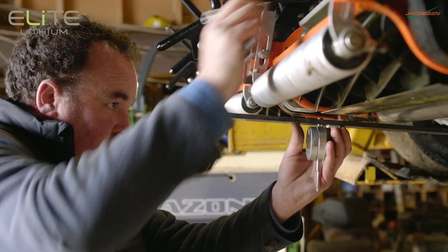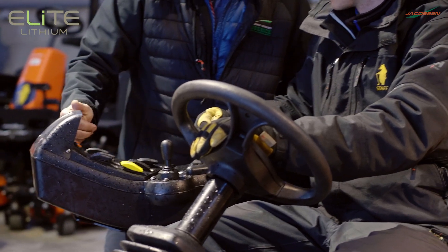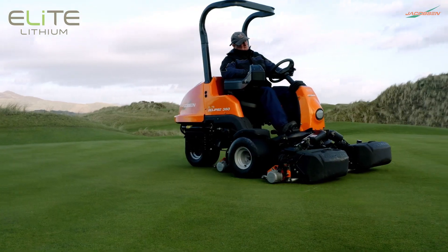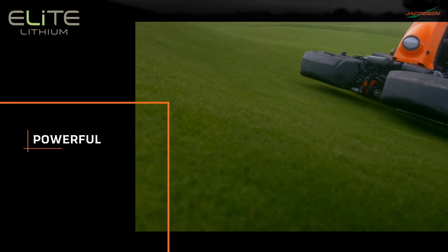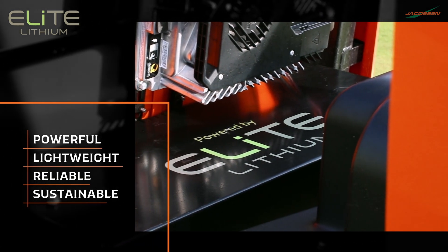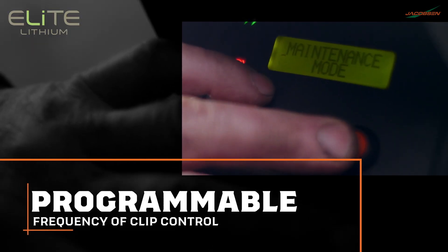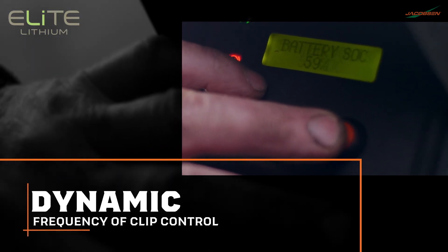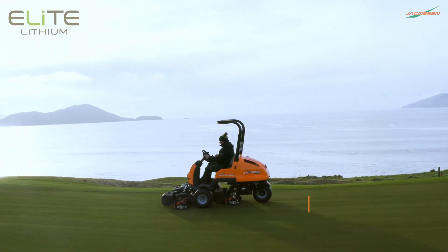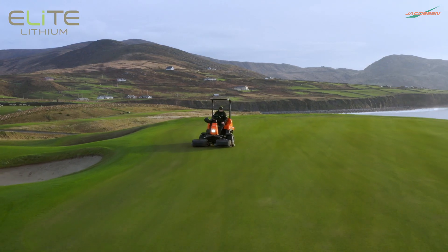They say it takes 10,000 hours to master an art. When it comes to perfecting our golf lithium technology, we've spent more than 15 million hours. That's why the Eclipse 360 features the industry's most powerful, lightest, and only elite 250-amp-hour all-green single-charge lithium solution. It's the only electric greens mower with programmable dynamic frequency of clip control to maintain a constant clip rate, regardless of your forward speed, for precise cut quality — bringing Jake's trusted signature cut to every blade of grass.